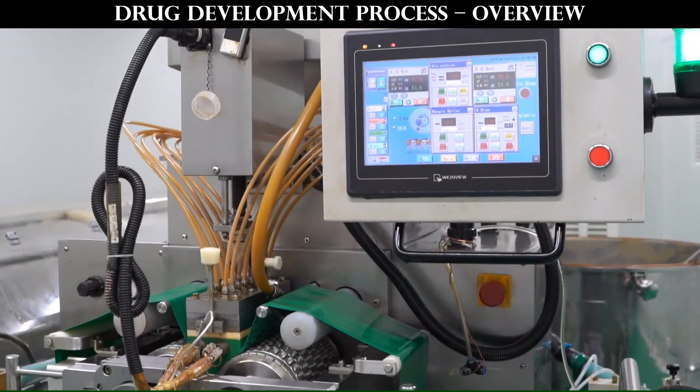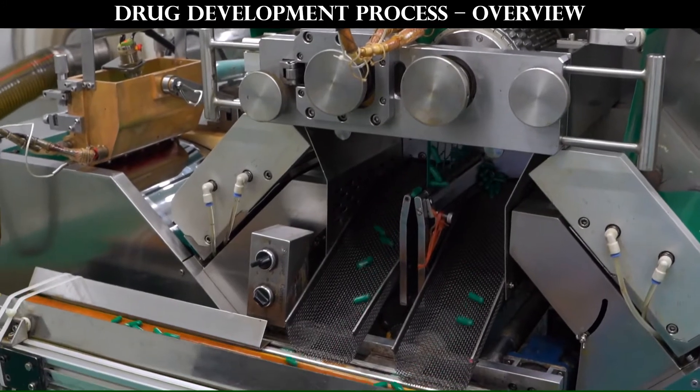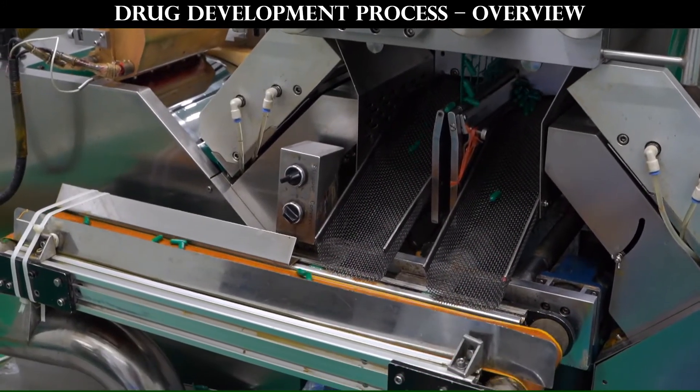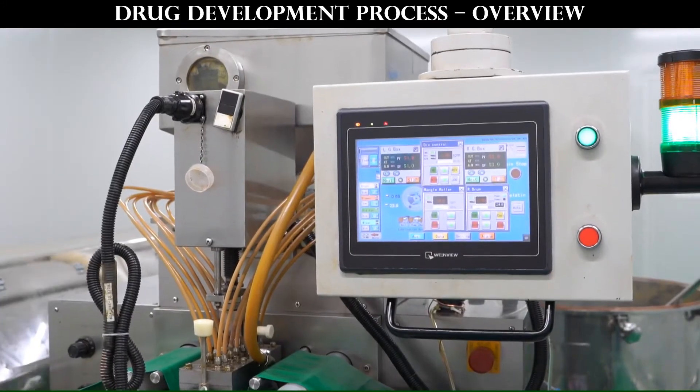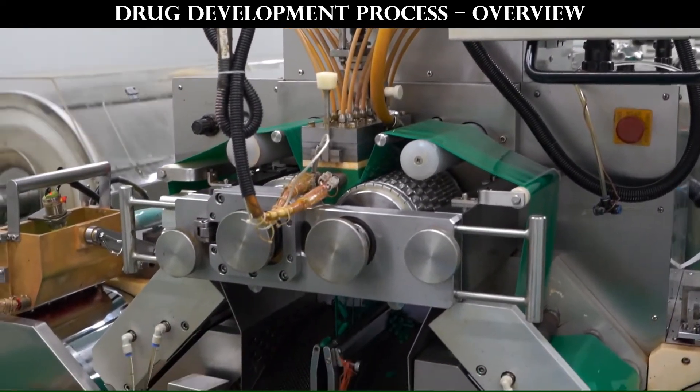So why does drug development take this many years? What are the stages in drug development in the US? Let's today see the overview of the drug development process as per USFDA. Welcome guys, this is PharmaPortal — the pharma you need to know, share and grow.